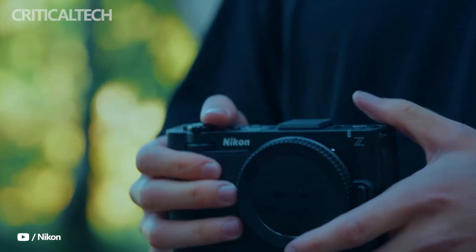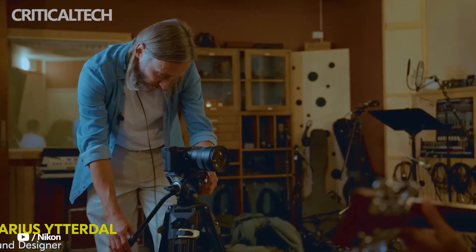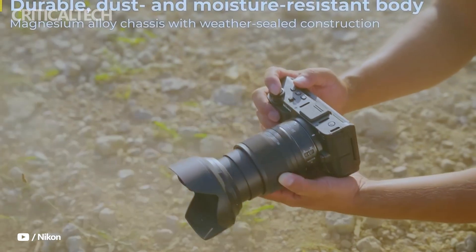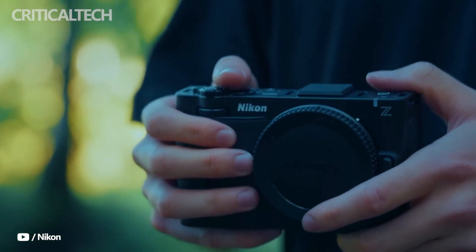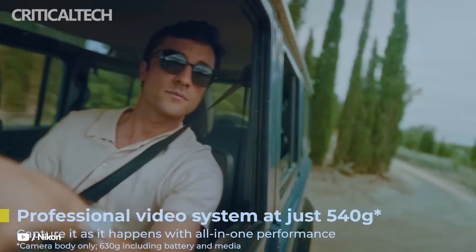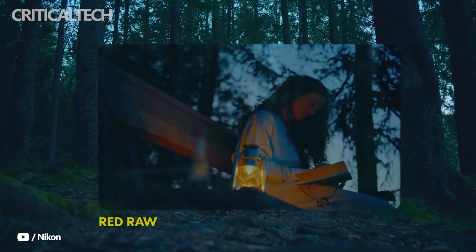The sensor itself is stabilized up to 7.5 stops, ensuring smooth handheld shooting even in demanding scenarios. Its ISO range of 100 to 64,000, with dual native ISOs at 800 and 6,400 in video mode, makes it equally adept at low-light work in high-contrast environments.